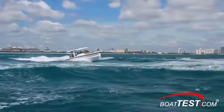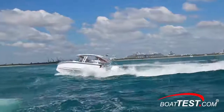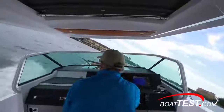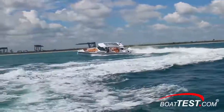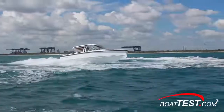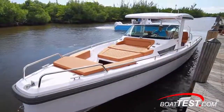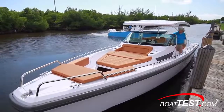One thing we did notice is that she turns really well with no hint of ventilating the props. Go ahead and pour on the power — it just serves to tighten the turn as she heels over. Back at the dock, she has nice maneuverability and I was able to easily walk her sideways and lay her gently against the dock, and it's an easy step to access the midship cleat.